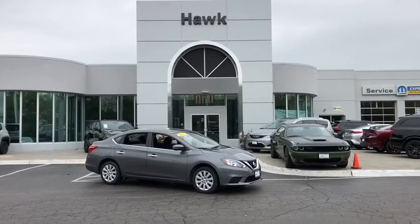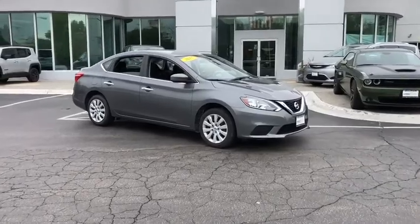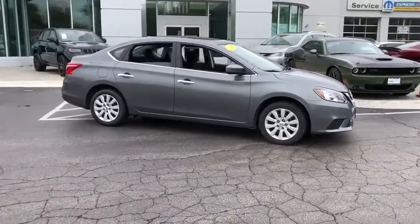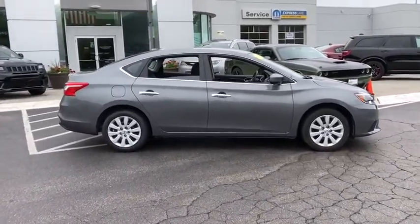The 2017 Nissan Sentra. With its spacious and versatile interior and stellar fuel efficiency, the Nissan Sentra is the obvious choice for anyone who wants to enjoy a stylish and comfortable ride. This vehicle has less than 40,000 miles.